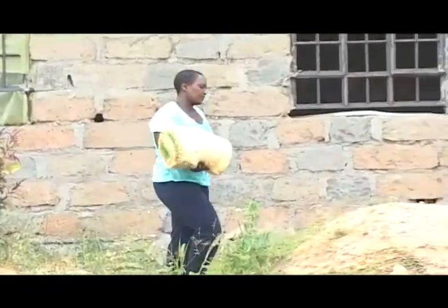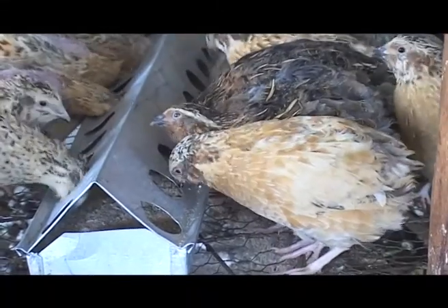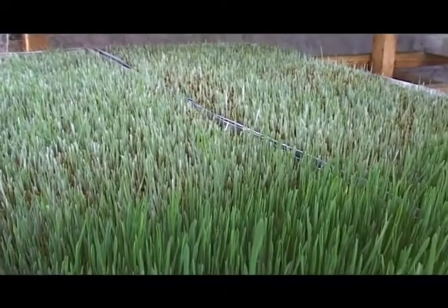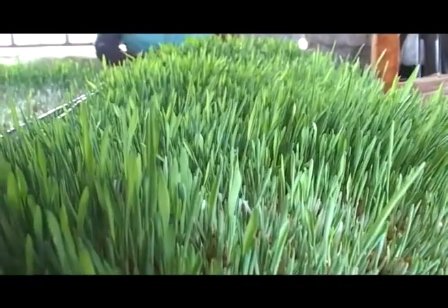Barley grass can be fed to birds — both exotic and indigenous — four days after germination. You can also feed it to pigs five days after germination. Herbivores such as cows, sheep, goats, and rabbits can also take the barley grass seven days after germination.